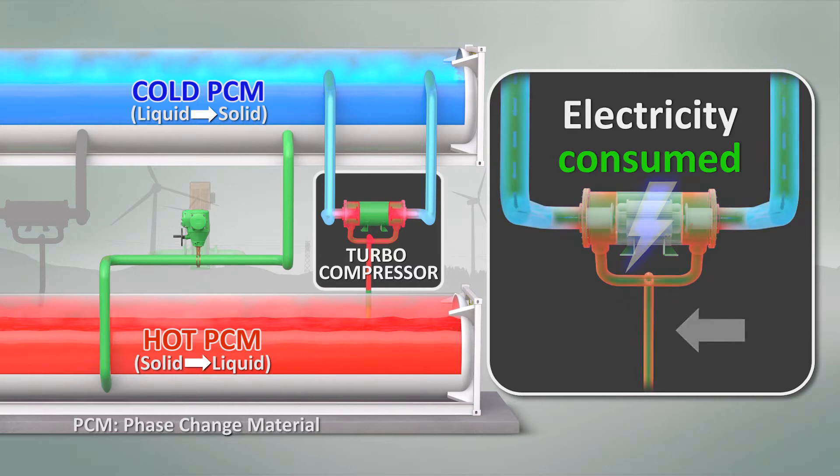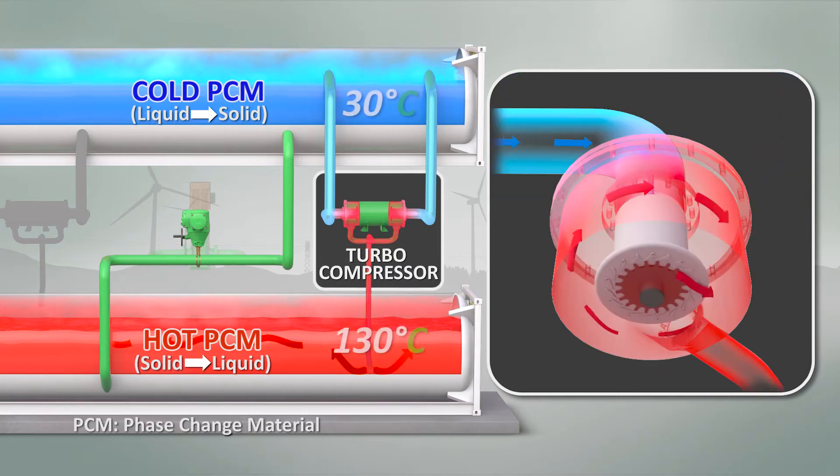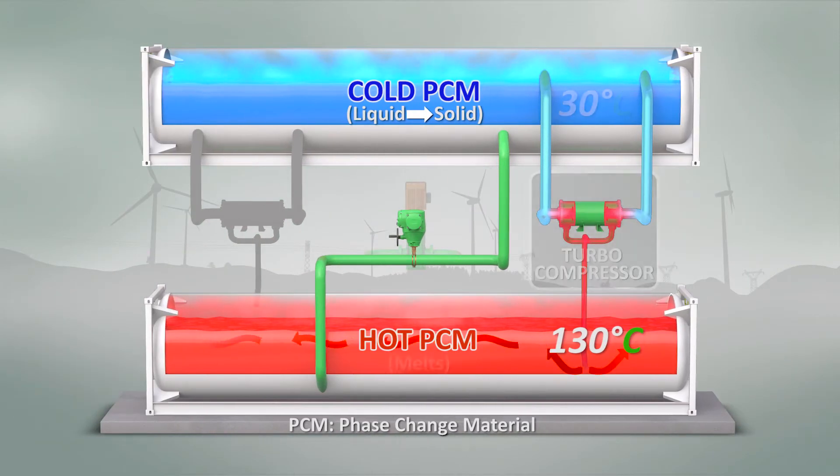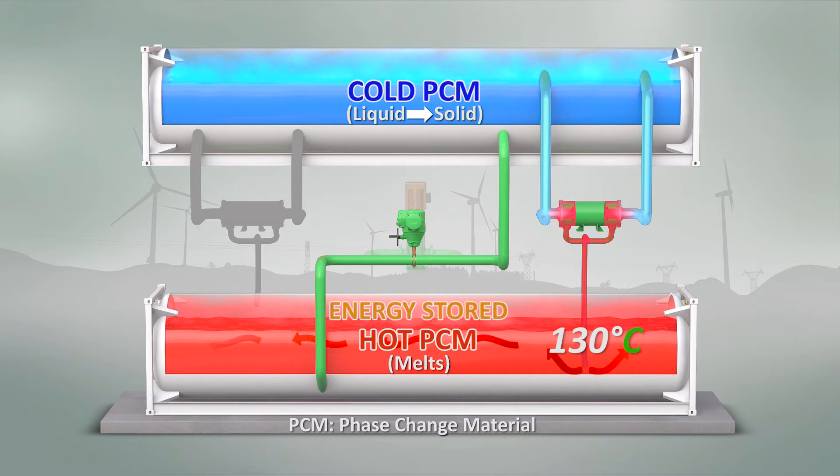Electricity drives a compressor used to transfer and compress working fluid, heating to temperatures from about 30 degrees Celsius on the cold side to about 130 degrees Celsius on the hot side. The 130 degrees Celsius hot working fluid melts the solid hot PCM as it flows through the hot storage tank, with energy being stored within the material.